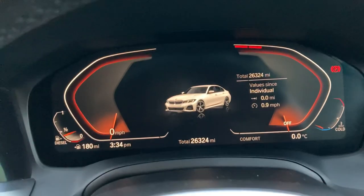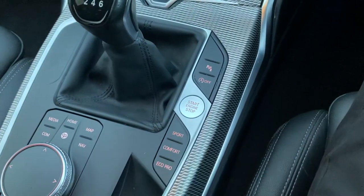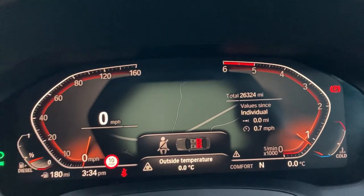There's a full digital dash. Starting the car — foot on the clutch, press the start button and the car comes to life. It's showing zero degrees outside and 26,324 miles on the clock.